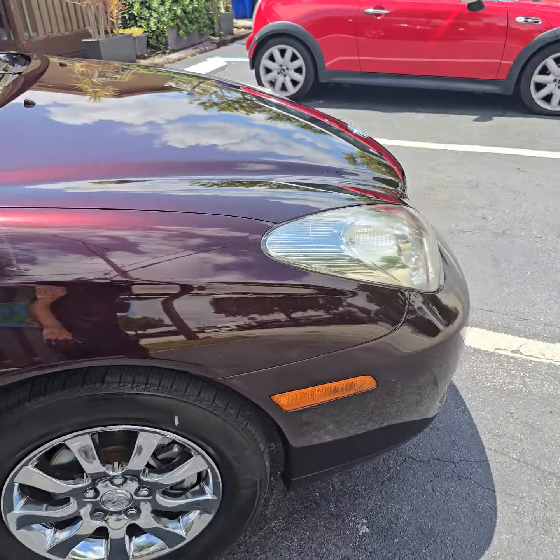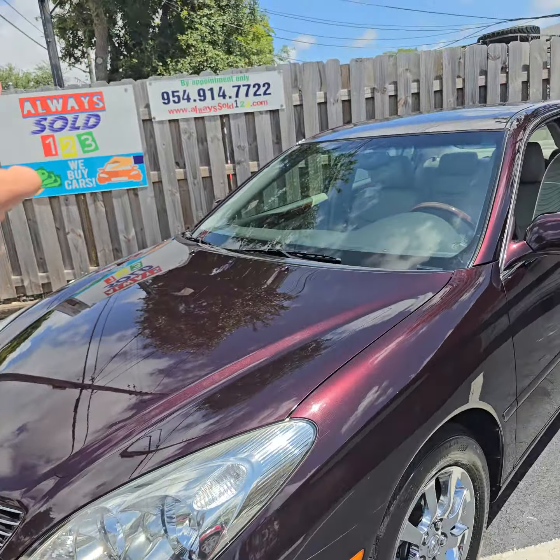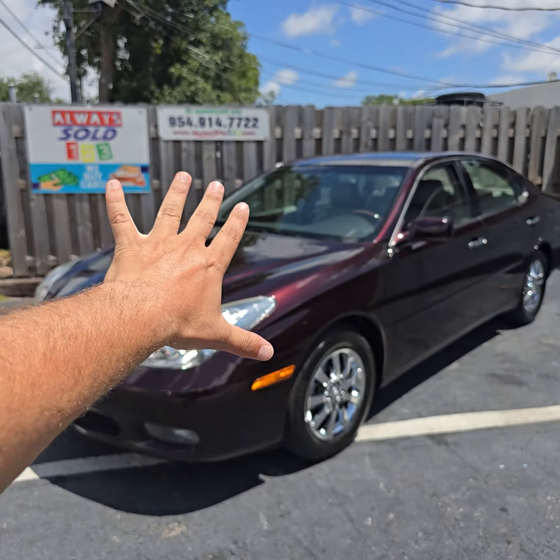Low miles — what more can I say? You must have it if you want it. This is Always Sold 123. I want to wish you a great day, God bless. Don't forget to like this video. Bye bye!